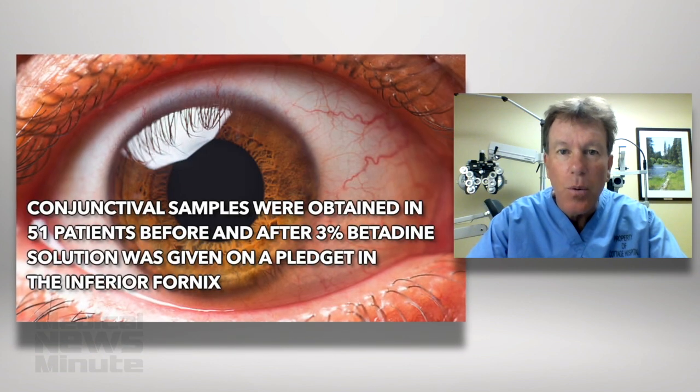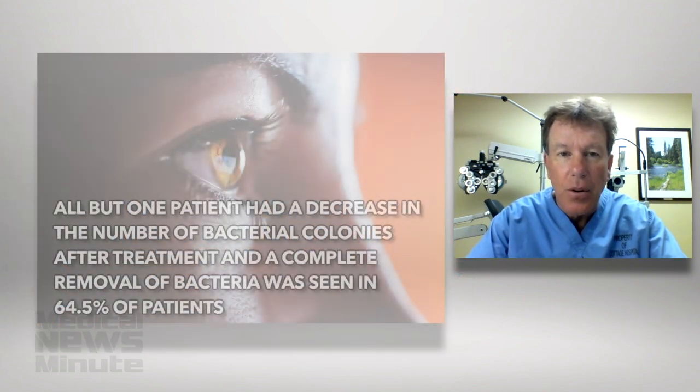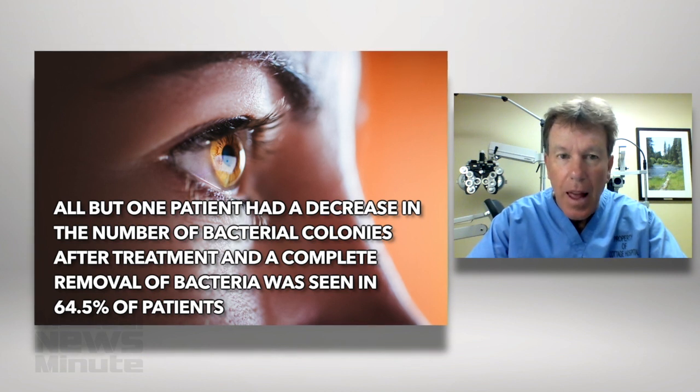Conjunctival samples were obtained in 51 patients before and after 3% betadine solution was given on a pledget in the inferior fornix. All but one patient had a decrease in the number of bacterial colonies after treatment, and complete removal of bacteria was seen in 64.5% of patients.